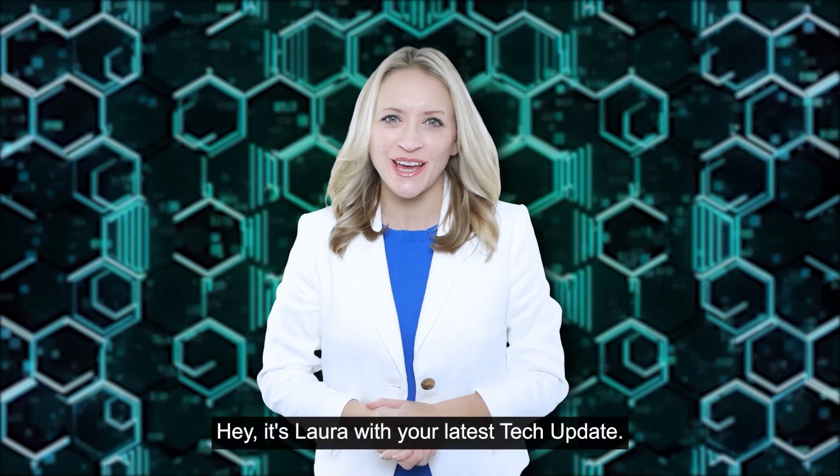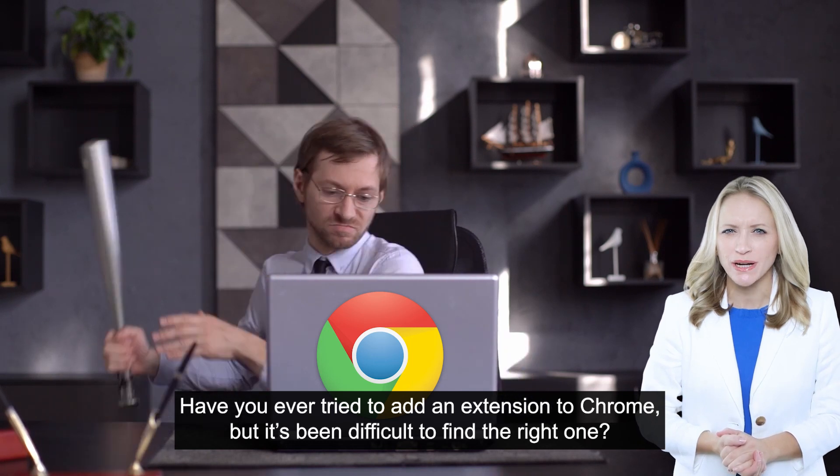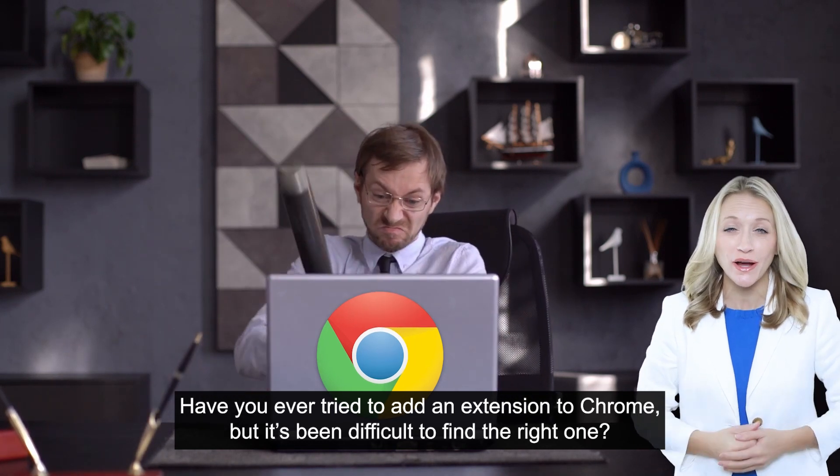Hey, it's Laura with your latest tech update. Have you ever tried to add an extension to Chrome, but it's been difficult to find the right one?